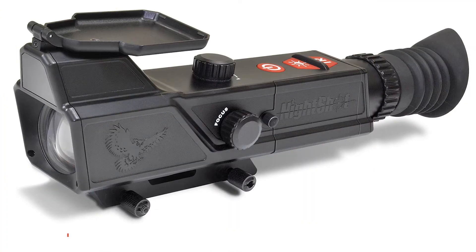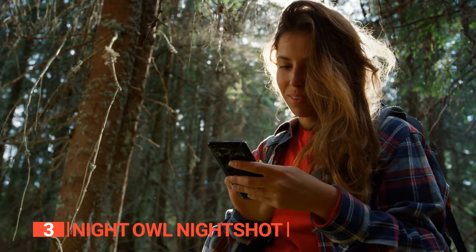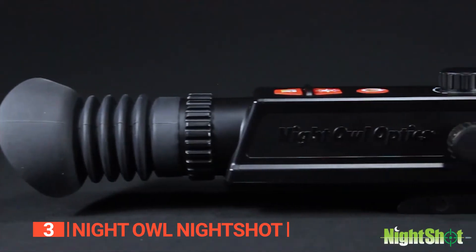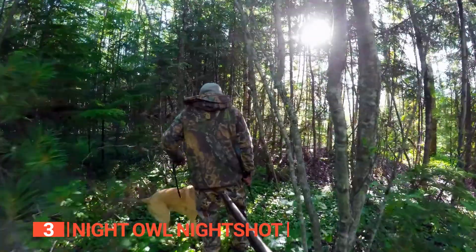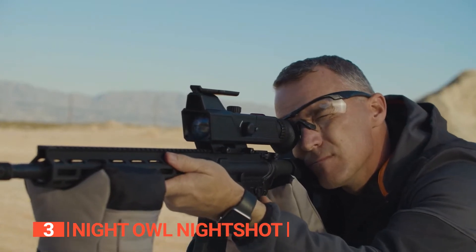The third product on this list is the Night Owl Night Shot. If you're searching for a night vision scope that seamlessly blends quality and affordability, look no further than the Night Owl. Tailor-made for hunters and shooting enthusiasts, it effortlessly surpasses other scopes in its price range.